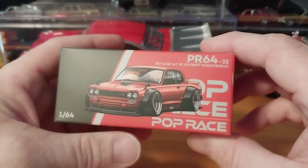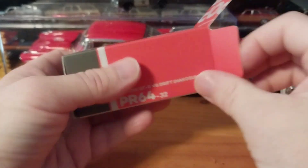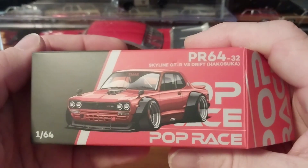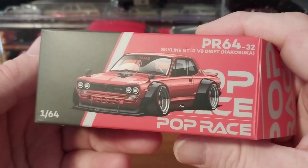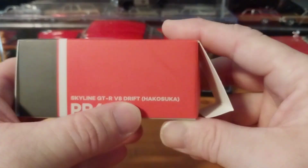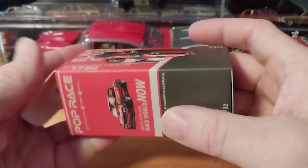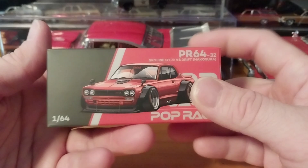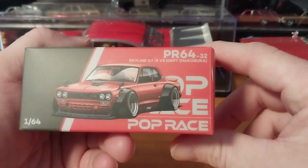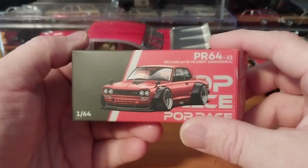This one is actually a real car — it's modeled after Daigo Saito's drift car, his D1 Grand Prix drift car. Before I get that out of the box, let's look at the picture art print of the car — it's your PR64/32, Skyline GTR V8 Drift Hakosuka by Pop Race. On the end cap it has Pop Race, the name of the car, and the part number. On the back side you have your licensing, warnings, and choking hazard info. This is a company I didn't even really know existed — I thought Pop Racing was like a racing culture thing.